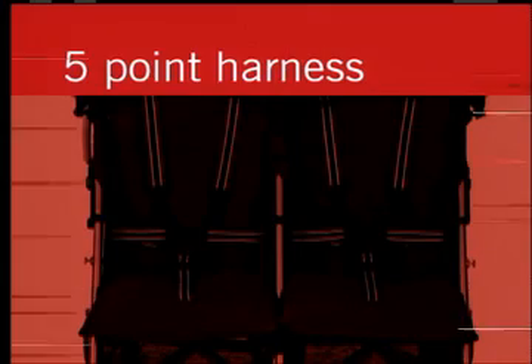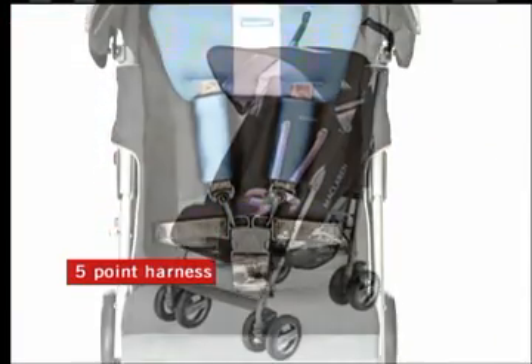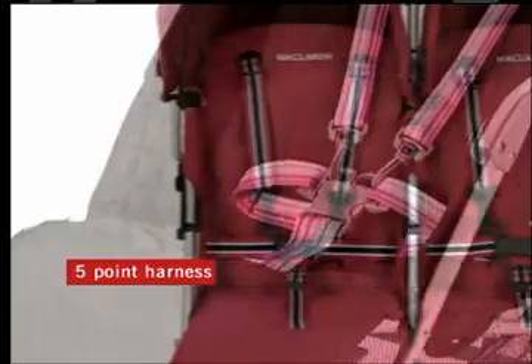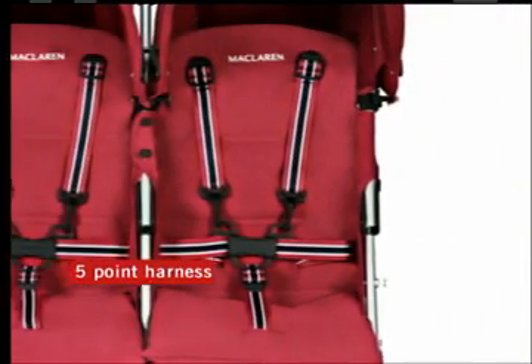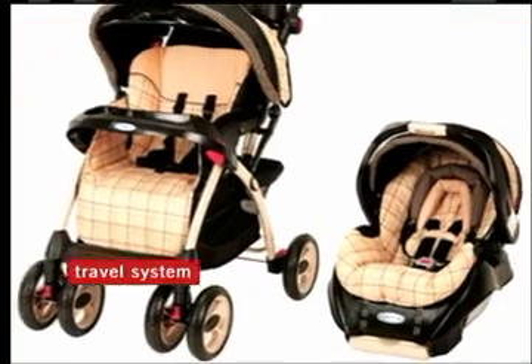A five-point harness in your stroller is the best way to be sure your child is strapped in safely. This type of harness is better than the old three-point version because it secures an infant's upper body as well as the waist and legs.